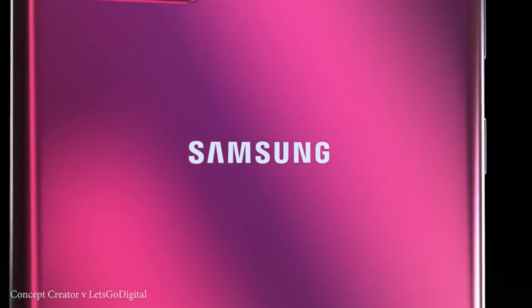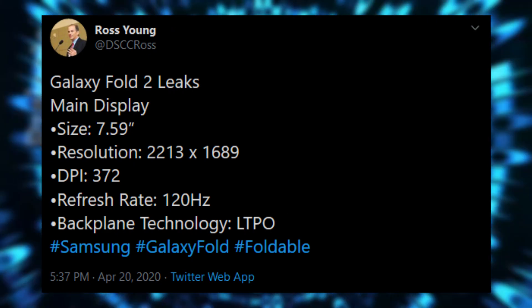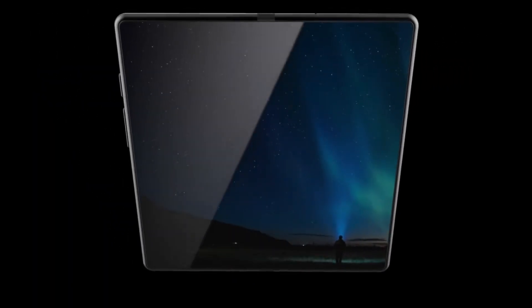What's up guys, the Galaxy Note 20's time has arrived. Ross Young has now come up to reveal the Note 20 after the mega Galaxy Fold 2 leaks. He's the guy behind the Galaxy Fold 2 leaks and now he's back to reveal the Note 20.